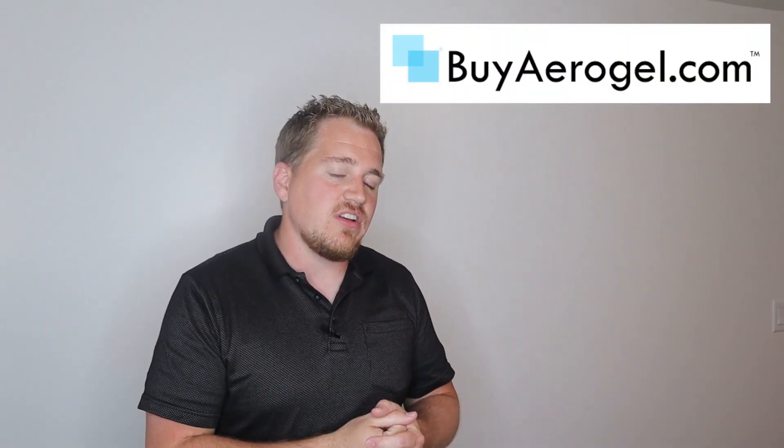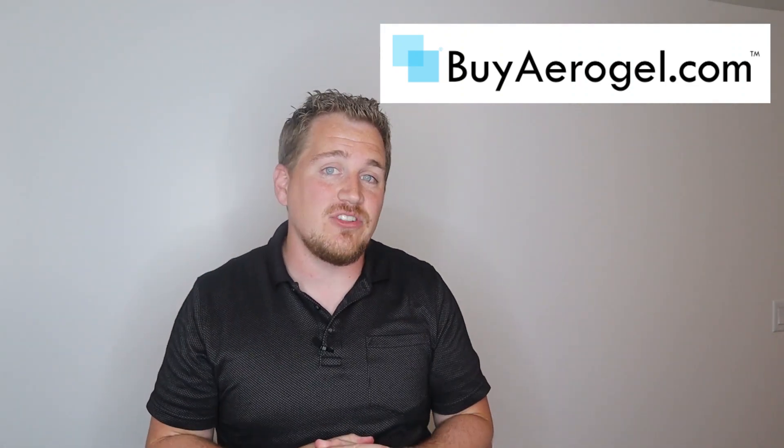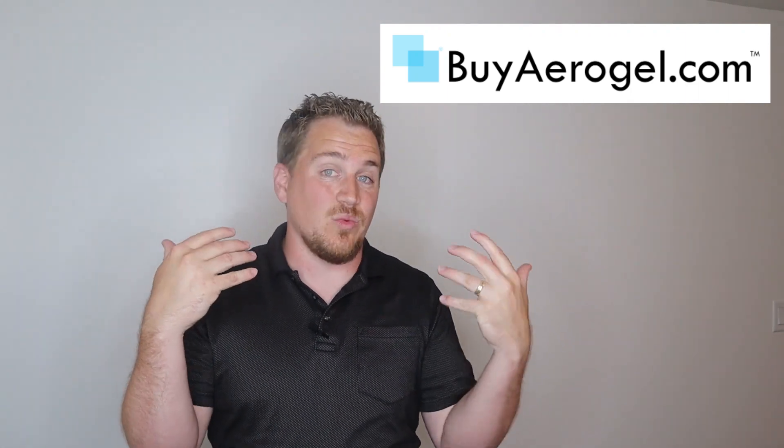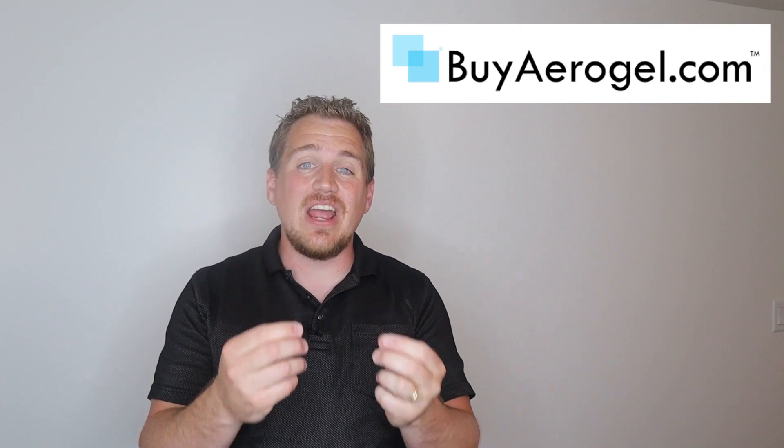I'll put a link to buyaerogel.com in the description below. There's no benefit to me from you going there — I just think it's a really cool website where you can check out those products and get your hands on Aerogel today. Thanks for watching Market Power. If you want to watch more of my videos, check those out, and if you want to see the Veritasium video it's linked here too. Make sure you subscribe to stay tuned on more videos about the economics behind viral YouTube videos.